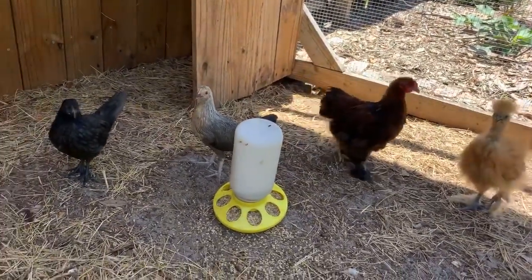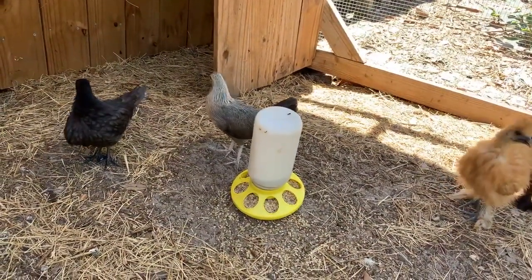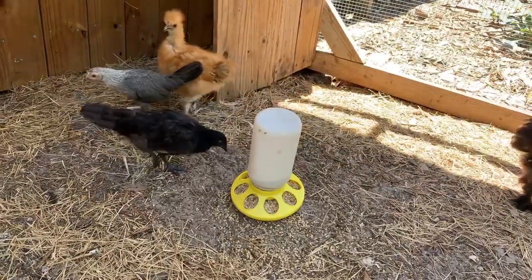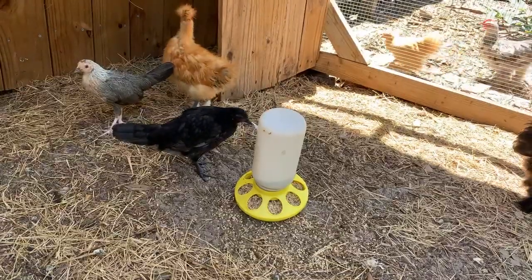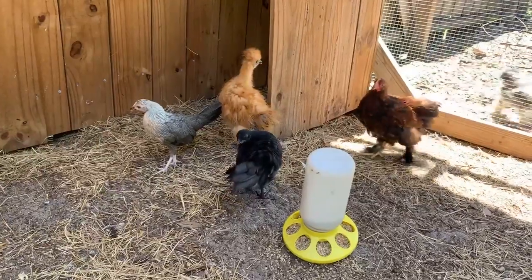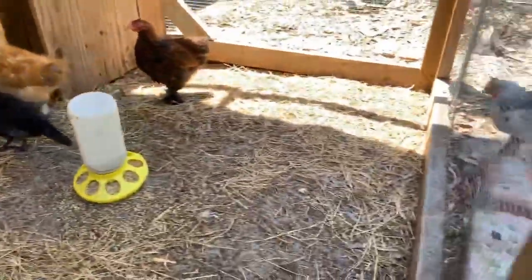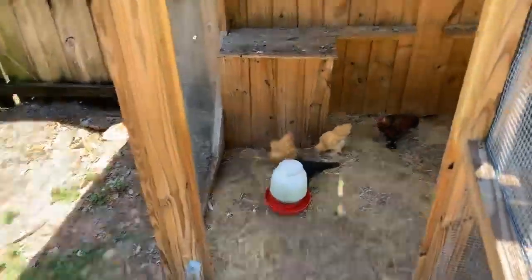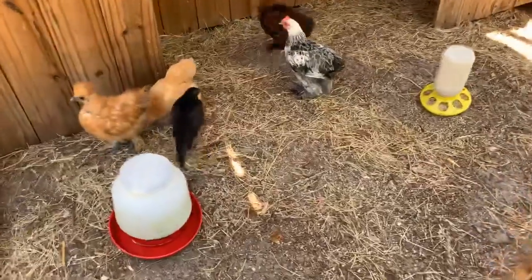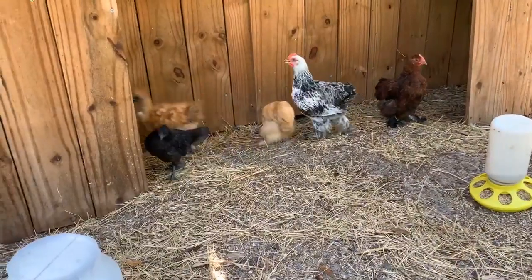The gray one has feathers shooting out at its butt and it just doesn't have the same body shape as the rest of them, but the feathers are starting to come in. These are all different varieties of chickens. This awkward-looking one in the orange — that one has a name. We named that one Beaker.